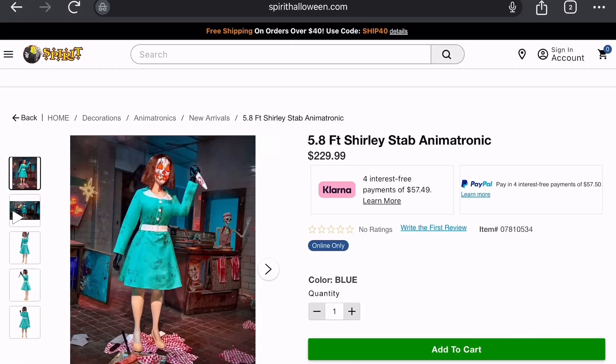Hello everyone, welcome back to another video on this channel. I had different plans for today — I was going to be posting a different video — but this random animatronic out of the middle of nowhere that I had no idea was gonna show up, showed up. And honestly, it's pretty cool.